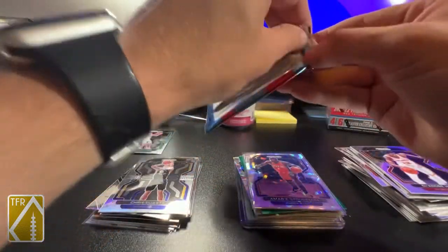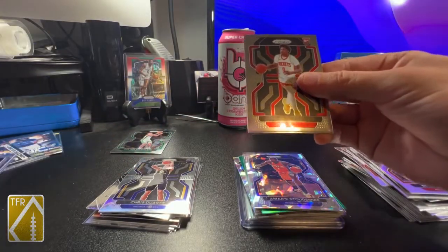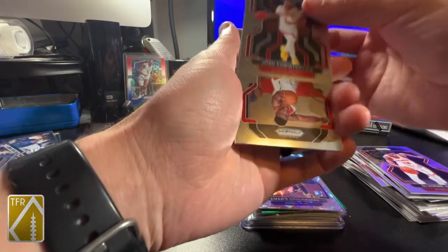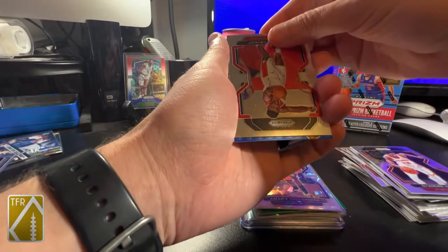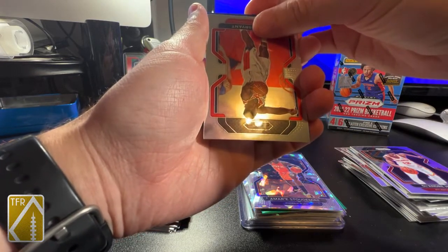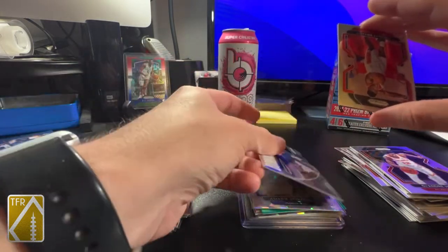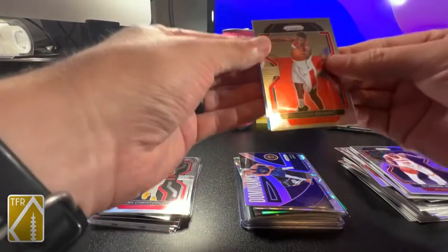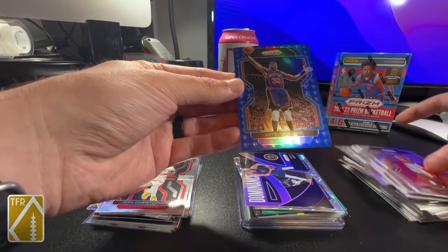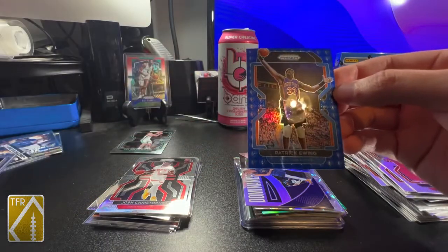All right, last pack. Josh Christopher - centering not great. Thomas Bryant - oh my gosh, another 75th Anniversary, not a rookie, it's for the Knicks. Nikola Jokic Dominance. Patrick Ewing - if you're gonna get a Knick, that's a cool one to get in my opinion. Patrick Ewing 75th - that's a beautiful color match too.